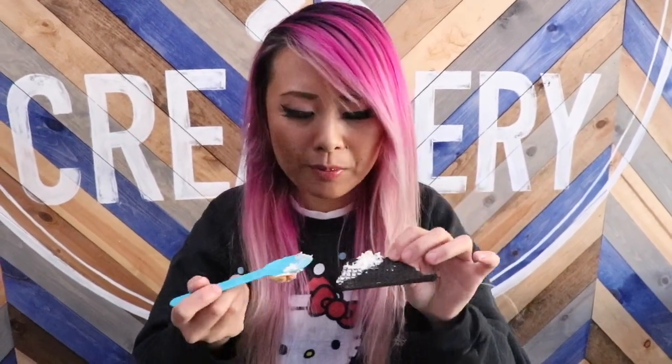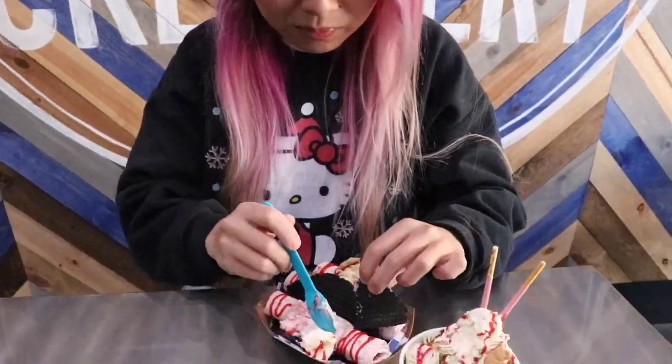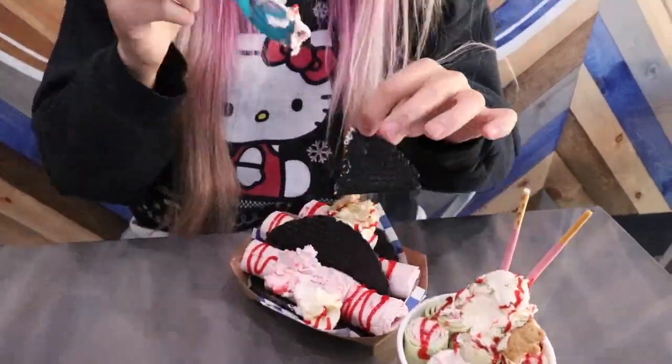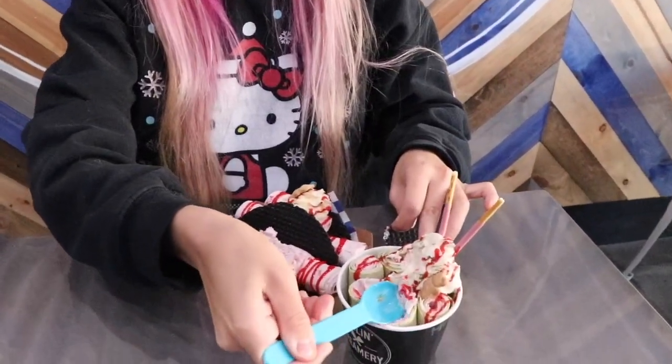Oh hey, this is really good! So this rolled up ice cream specialty is from Southeast Asia. They are the first place in the OC area to open up. They have one location in Fountain Valley and another one in Westminster.